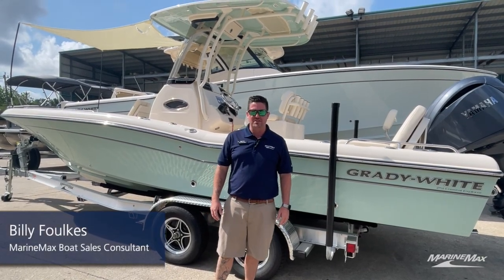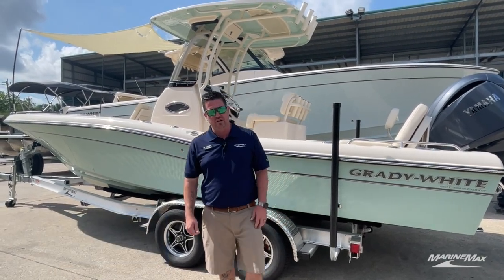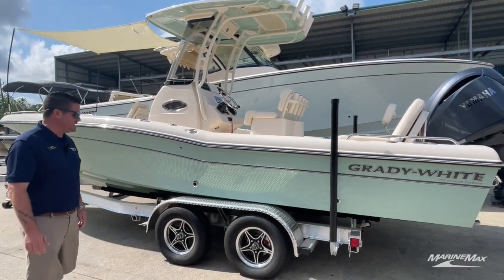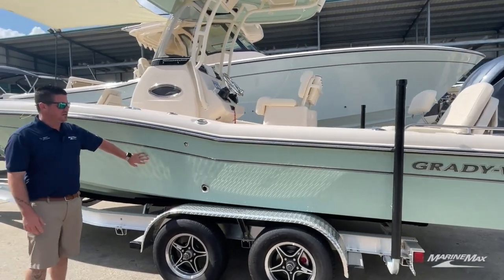Hey there, I'm Billy Folks with MarineMax Houston. Today I wanted to show you a 2023 Grady-White 251 Fisherman. The exterior of the boat is Sea Glass Green.